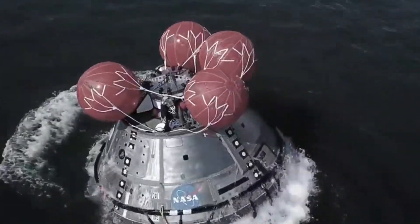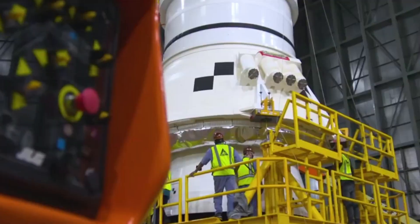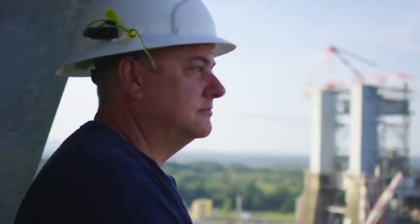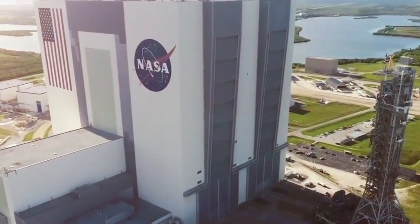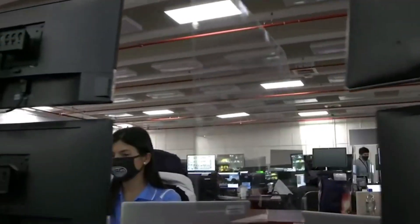Prior to this launch, NASA is working to ensure each aspect of the mission is perfect. Here I will go more in depth into the recent updates provided by NASA, and when we can expect to see SLS take off for the first time ever. NASA has been very busy over the past few months, especially working to assemble and test each aspect of the Space Launch System and more. Thankfully, the agency has been providing updates throughout this process to keep the public updated on how close to the first SLS launch we are.